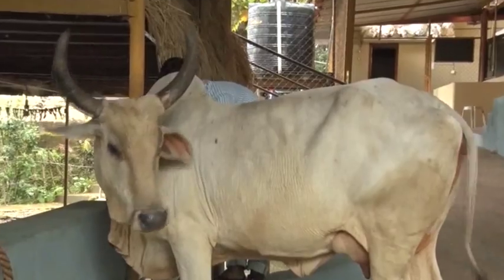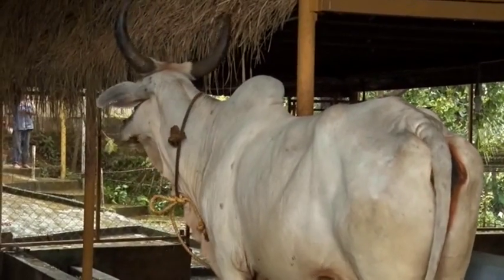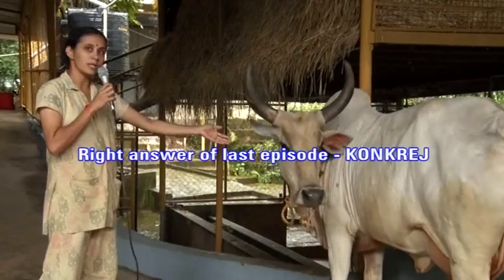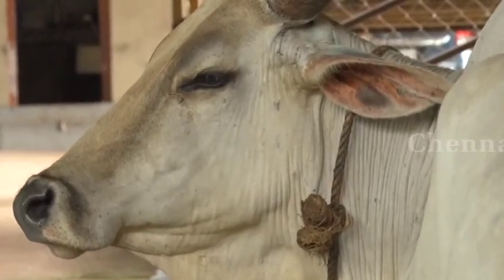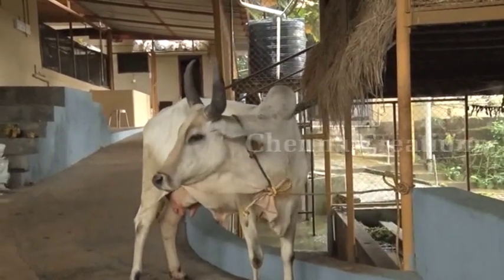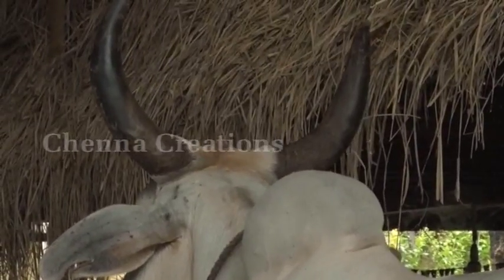Right answer of the last episode: This Kankrej breed is found in Rajasthan. The beauty of this breed lies in its beautiful and majestic horns.